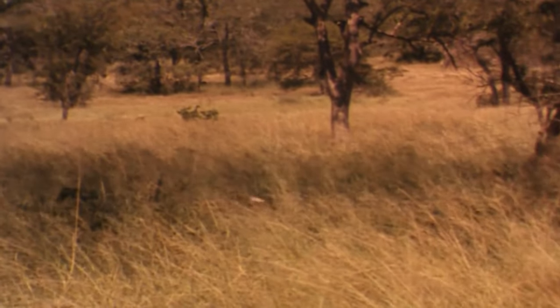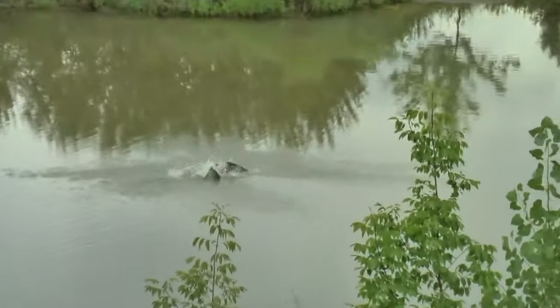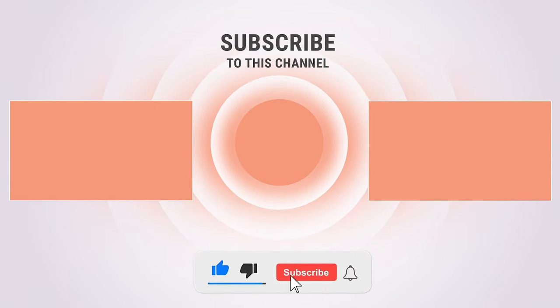Those small weasels never cease to amaze me. Which one was your favorite? Let us know in the comments below. If you enjoyed this video, please give us a like and let us know what you think. Check out our other videos and subscribe to be a part of the fun — click on the notification icon so you can see our new videos as soon as they're uploaded.